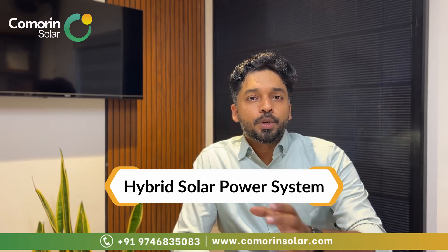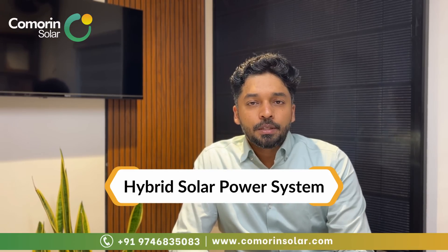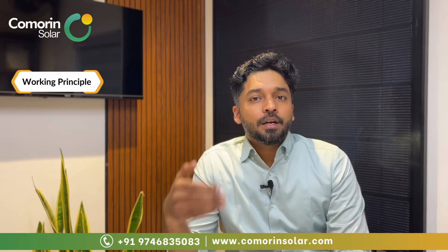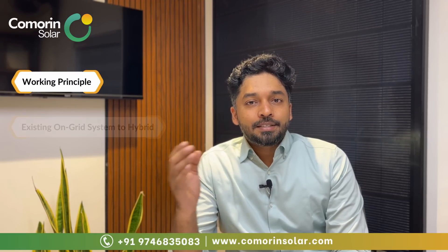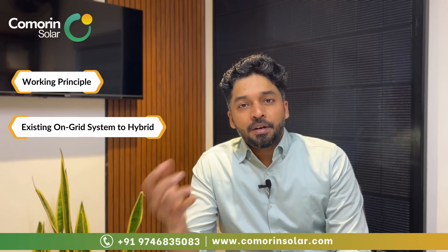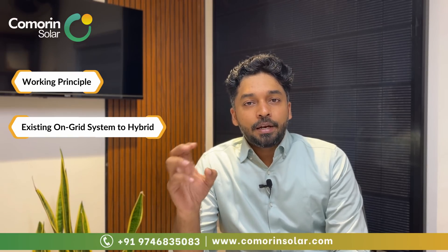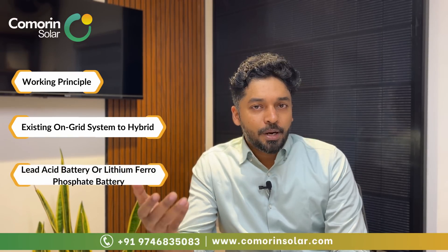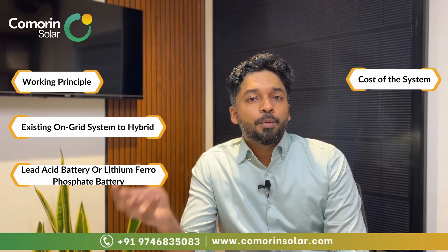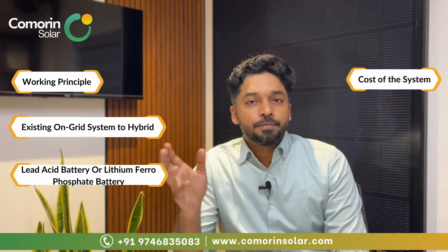In this detailed video on hybrid solar power systems, we will cover the working principle, types of hybrid systems, and which battery is best to choose — lead acid or lithium ferrous phosphate. We will also look at the cost of the solar system, the benefits, and the return on investment.